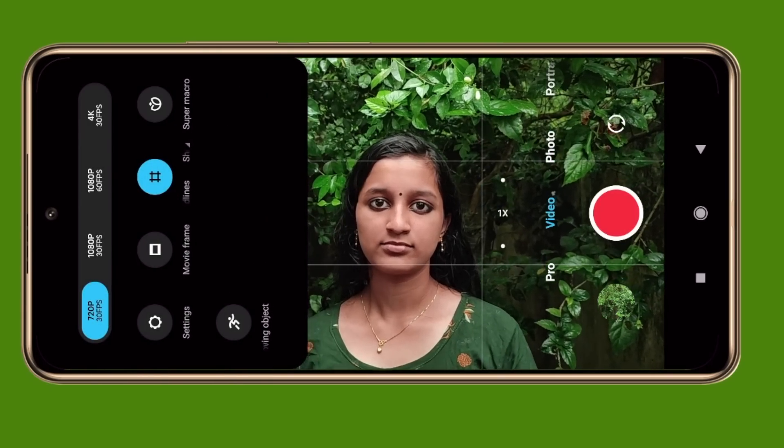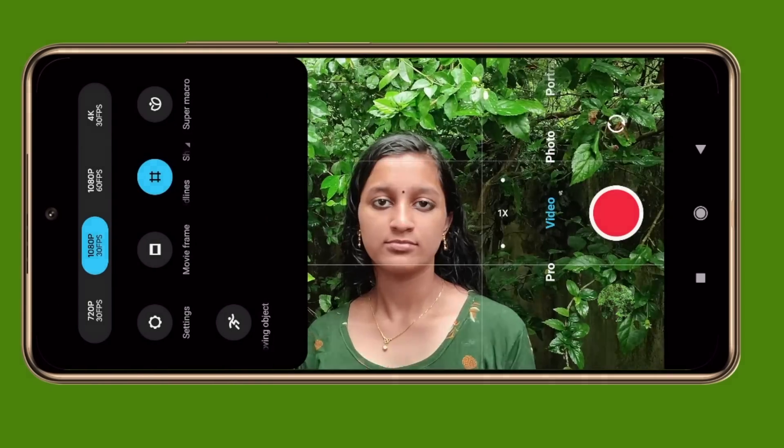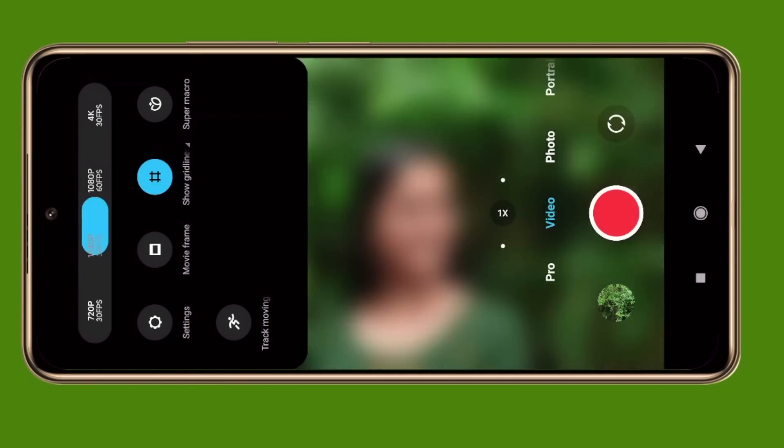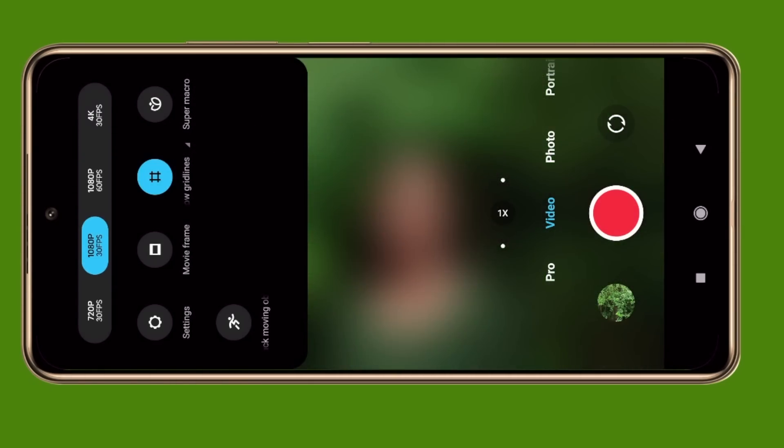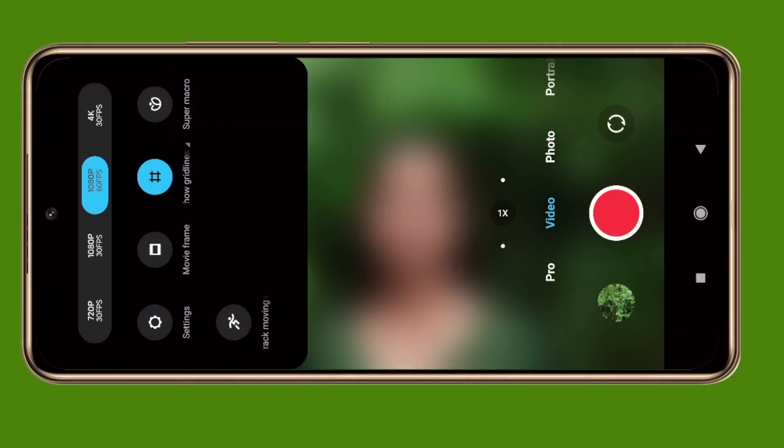4K videos are recorded in this phone. 1080p videos are available at 60fps.